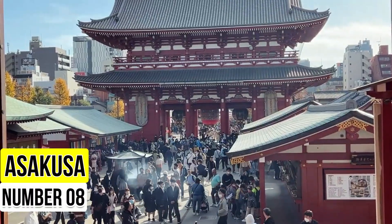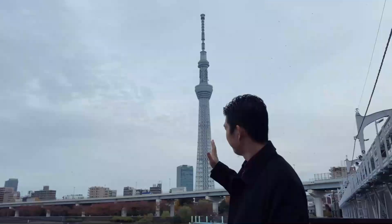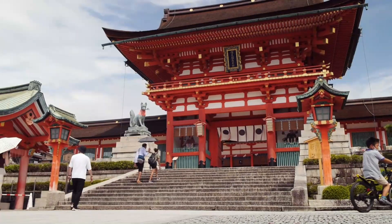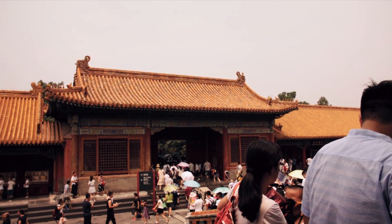Number 8: Asakusa. Discover the historic charm of Tokyo in Asakusa, a district where traditional Japanese culture thrives. Start your journey at Senso-ji Temple, Japan's oldest Buddhist temple. The Kaminarimon, or Thunder Gate, marks the entrance to this iconic site.